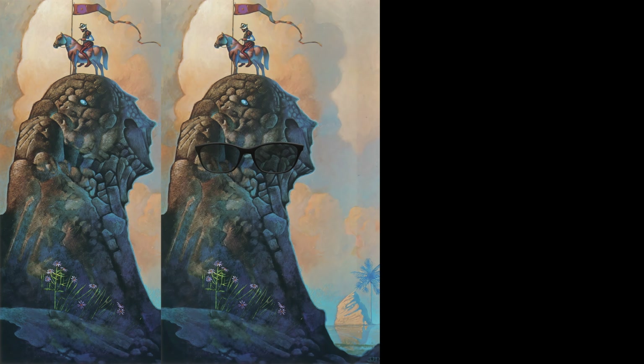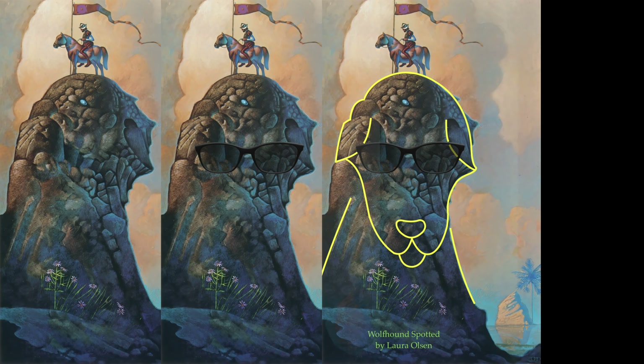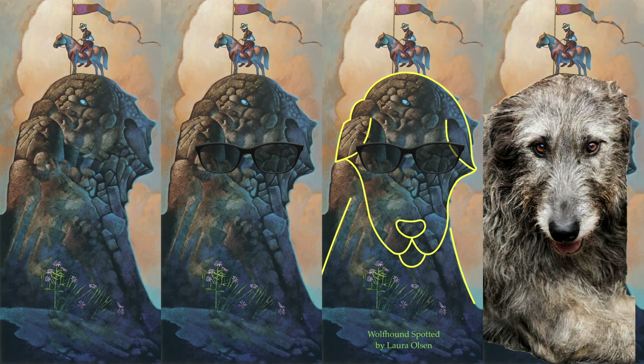The second dog is a Wolfhound looking directly at the viewer. If this dog was wearing sunglasses, they would be right here. If this Wolfhound optical illusion pops for you, you'll see a dog with this rough outline. Here's a photo of a real Wolfhound for comparison.